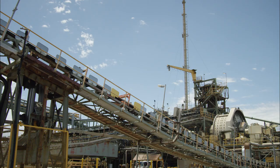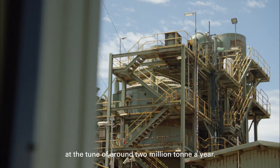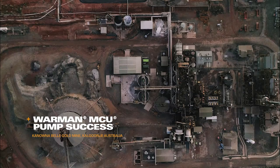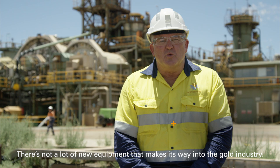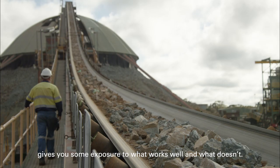We're a gold operation. We treat all the underground ores through this treatment facility, under the tune of around about 2 million tonne a year. There's not a lot of new equipment that makes its way into the gold industry, but years of experience, plenty of gray hair and receding hairlines gives you some exposure to what works well and what doesn't.